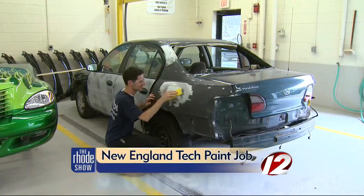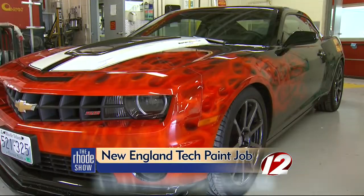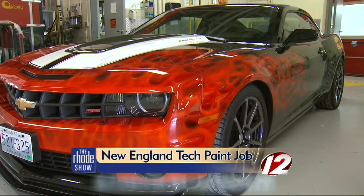You're driving down the road and a great looking car pulls up next to you. It has a shiny paint and great custom artwork on it. Did you ever wonder how it's done? If you do, then New England Tech has the perfect course for you with a bright shiny future. How would you like to be able to take an ordinary car and turn it into the envy of everyone on the road?